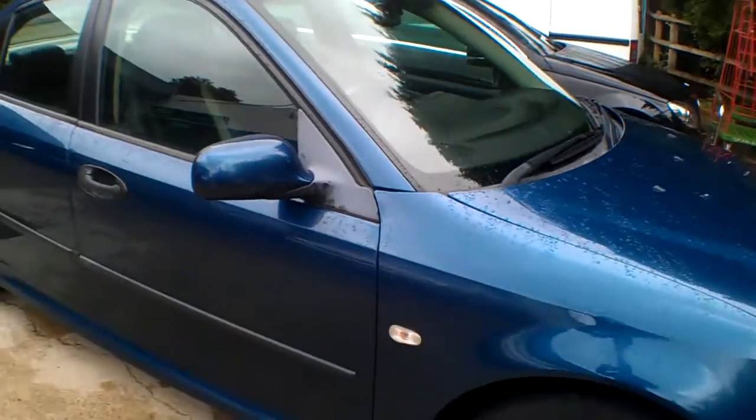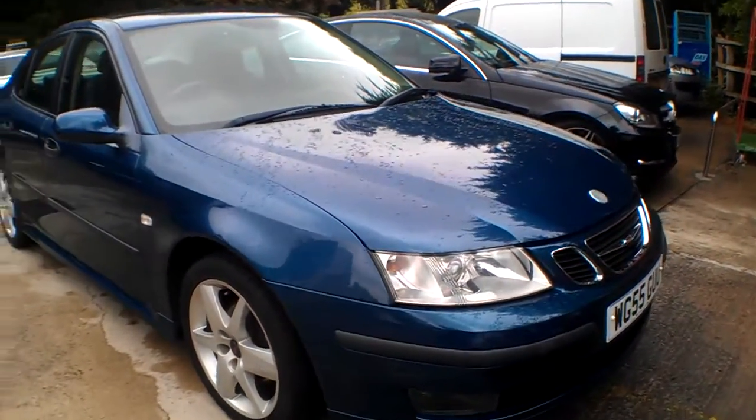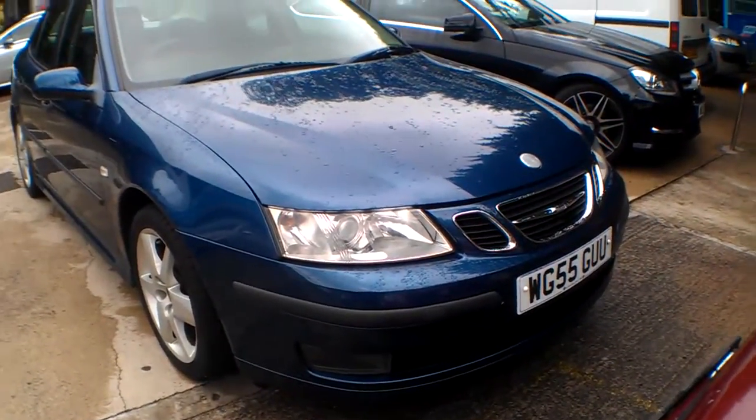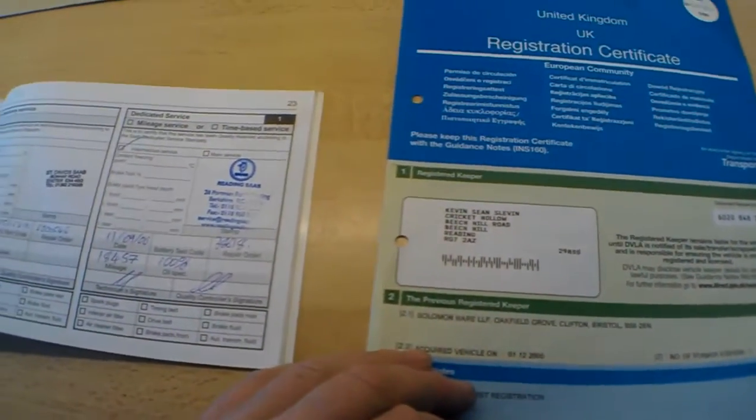So that's the Saab 9-3 four-door saloon Vector Sport 1.9 turbo diesel 150 brake auto. Thanks very much for watching. Now here we go with the documents and service records for the Saab 9-3 auto.